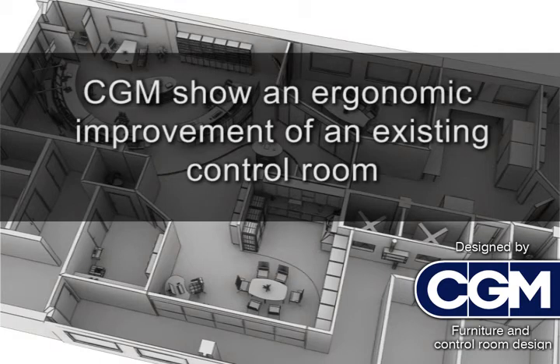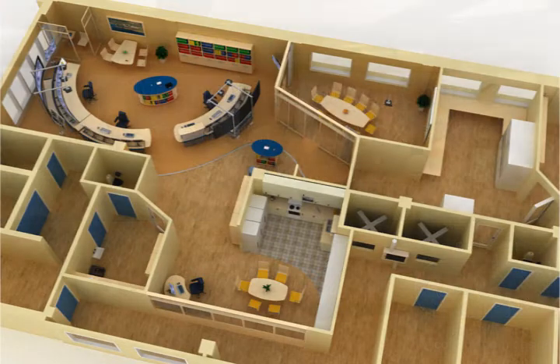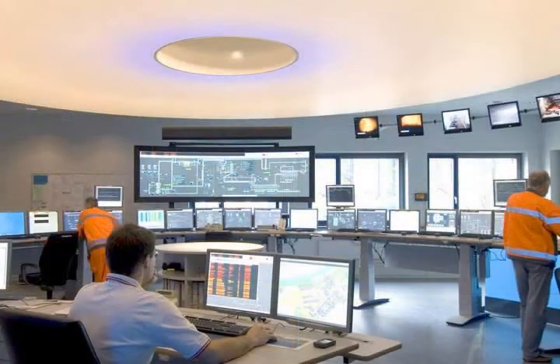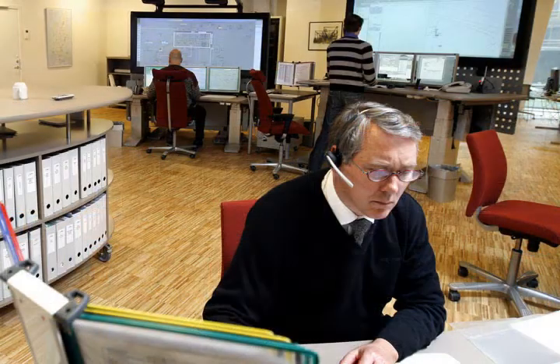Welcome. The movie you're about to see will guide you through the key steps of a successful control room modernization, which if handled correctly can result in more effective use of the existing space, better communication between operators in critical situations, alert and comfortable operators, and reduction of unscheduled downtime.